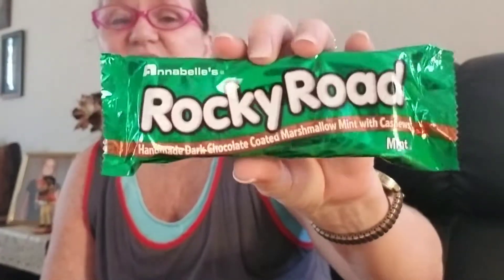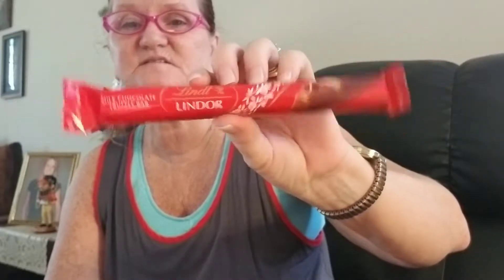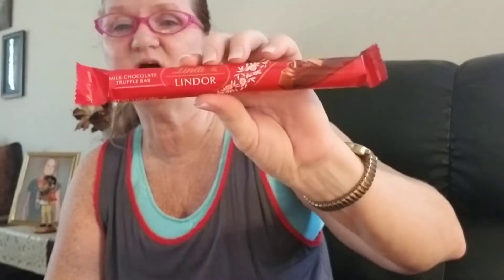I got my husband some rocky road — it's getting squashed, I need to put it in the fridge. They usually have different kinds but this time all I saw was a mint one. I also grabbed me a Lindt Truffle Bar Chocolate because I haven't had one in a while. I don't need this stuff, but I snack on it — just take a little bite and put it up for later.